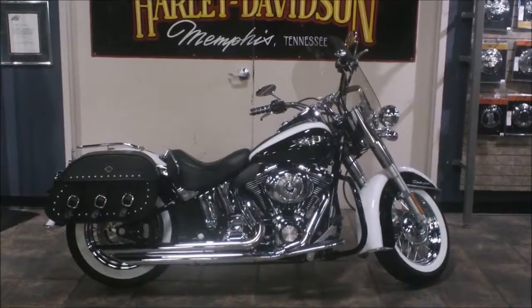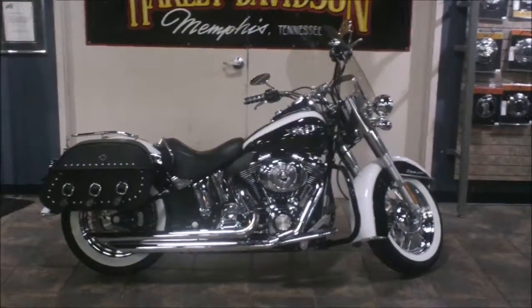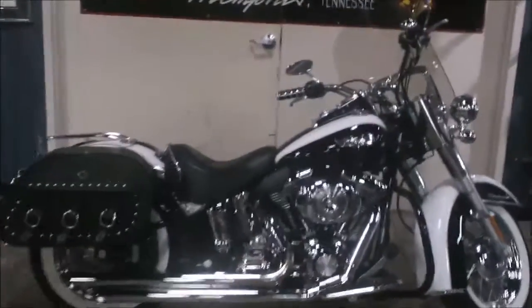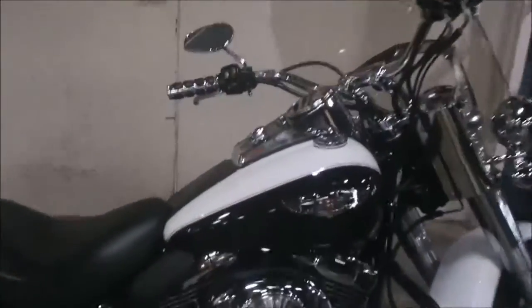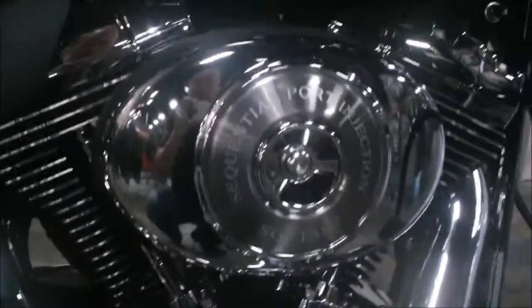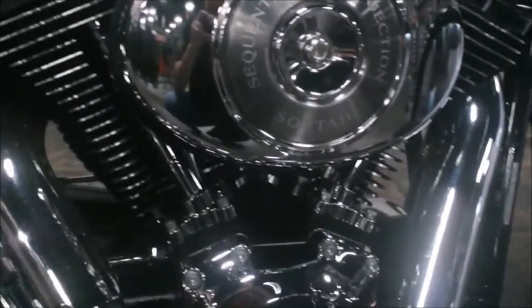Hey, it's Jeff Oh, the Internet Motorcycle Sales Guy, and today we're at Bumpus Harley-Davidson checking out a 2006 Softail Deluxe two-tone black and white paint. The '06 would have been an 88 cubic inch motor and a five-speed transmission.